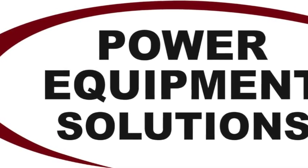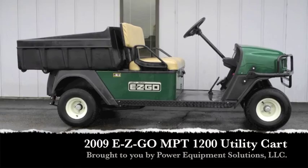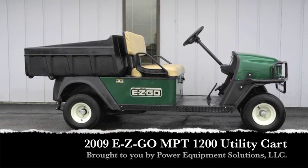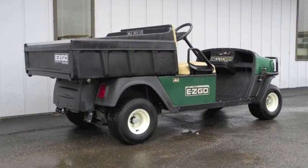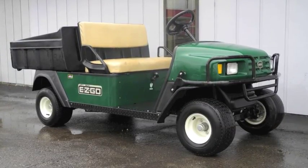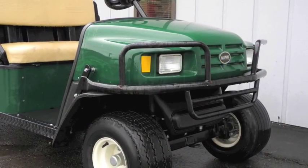Power Equipment Solutions. Designed to handle the most demanding projects, this 2009 EZGO MPT 1200 utility cart boasts a 1200 pound cargo capacity, 13 horsepower Kawasaki engine, extra capacity stretch frame, and powered dump bed.